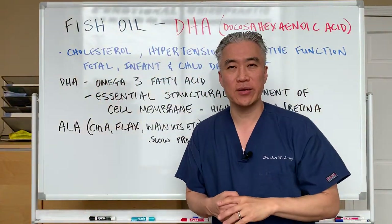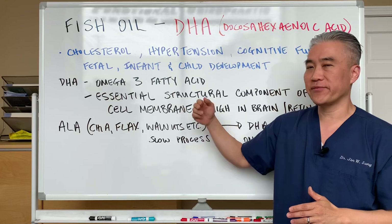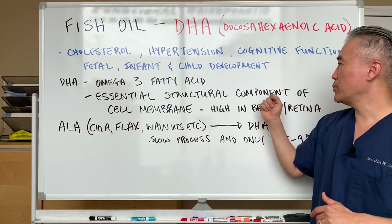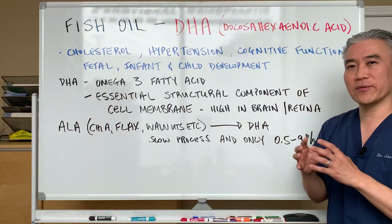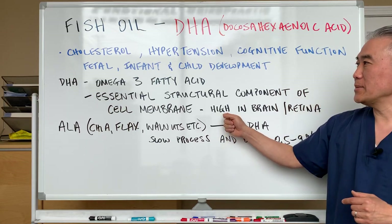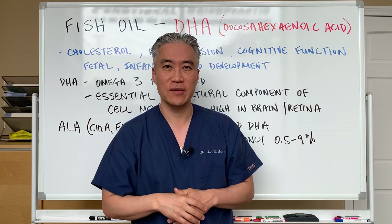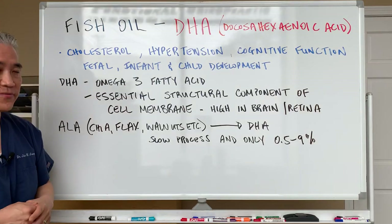So what is DHA? DHA is an omega-3 fatty acid. The other component of this omega-3 fatty acid is EPA. DHA is essential for structural components of the cell membrane, meaning it's very important for your cells to function and their structure. DHA is very high in the brain and in the retina, so it's very important for cognitive function and brain development, and for the eyes as well, because it's found in the retina.